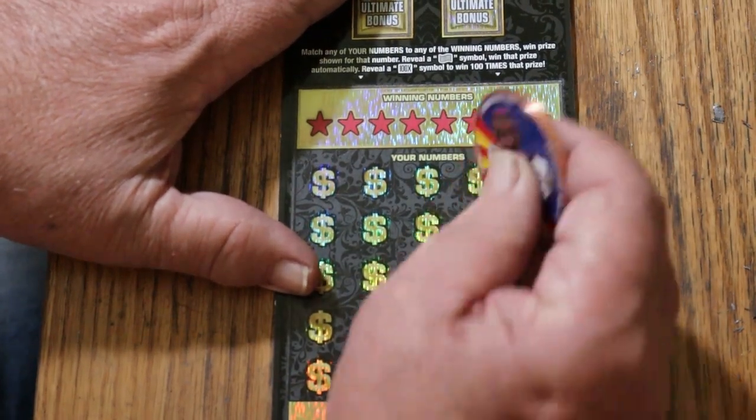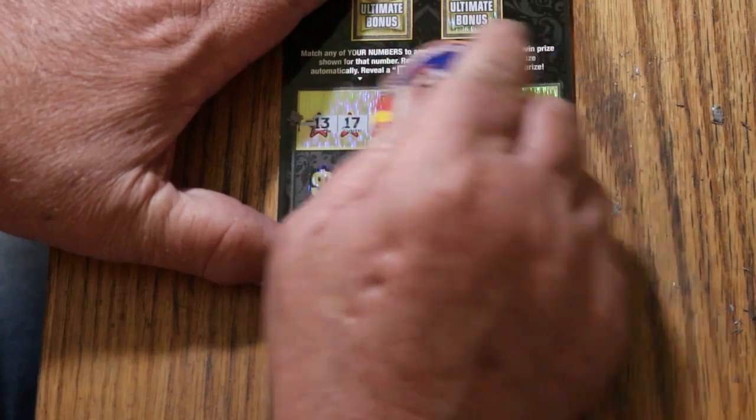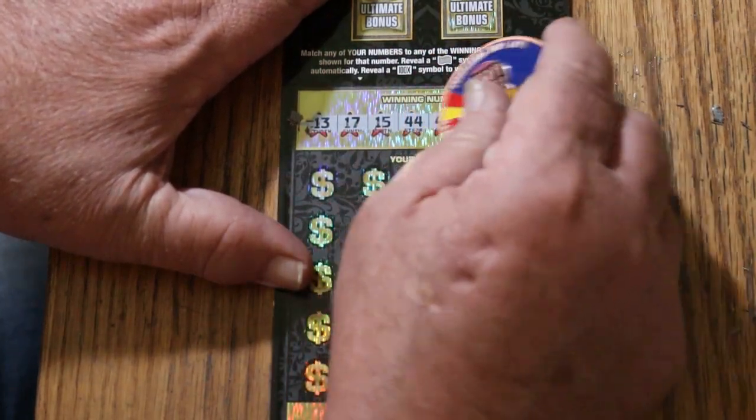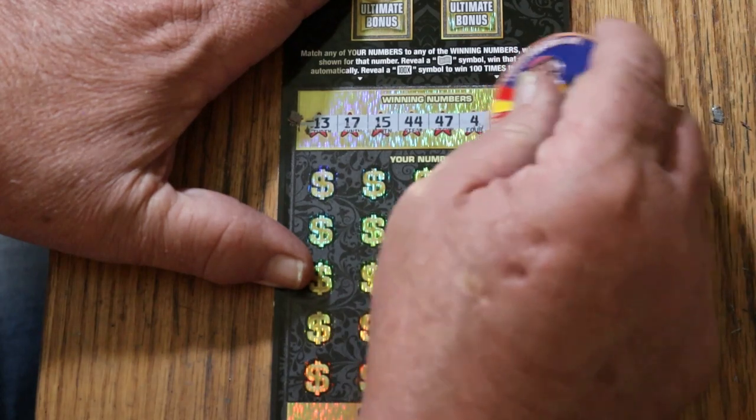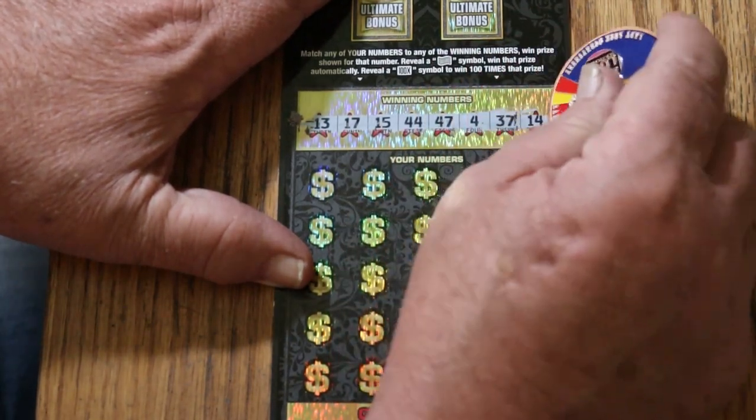All right, here we go — using the collab coin. My numbers: 13, 17, 15, 44, 47, 4, 37, and 14.